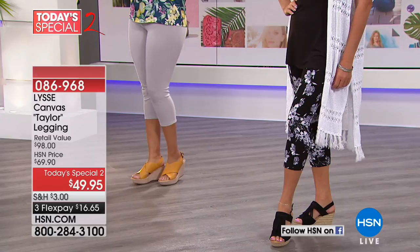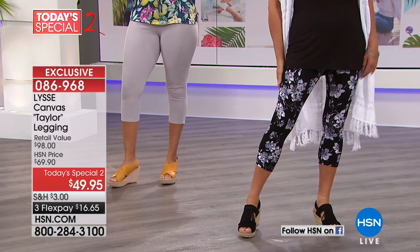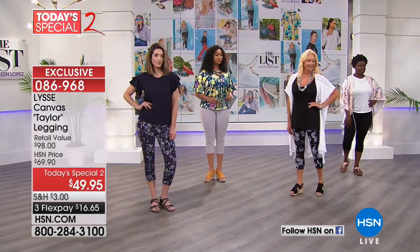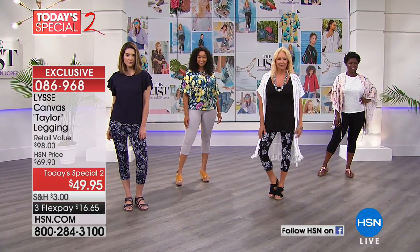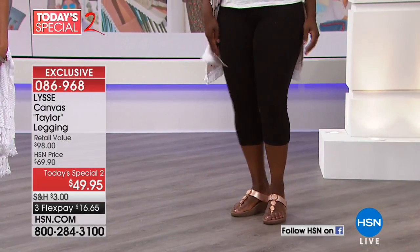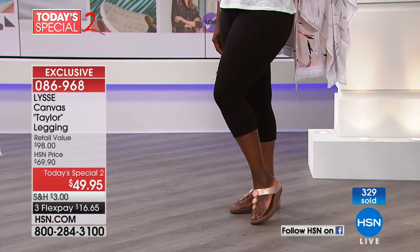I love how it has a seam down the center of the leg — it's very slimming on the body. I absolutely adore that black floral print. It's a Today's Special 2, under $50. These would normally — in the real world where you buy Lisset — a legging like this, called the Taylor, would be $98. You find them in the finest stores. Order true to size on this.